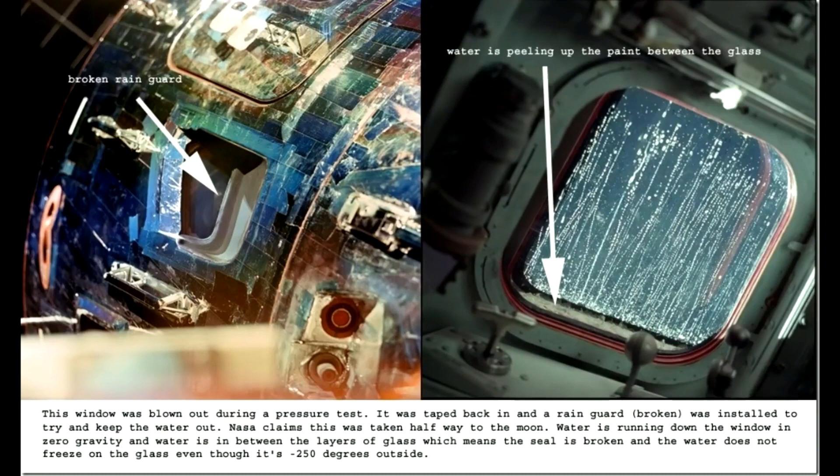And if water does not freeze on the glass, even though it's minus 250 degrees outside, note that the water is causing the paint to peel between the layers of glass.